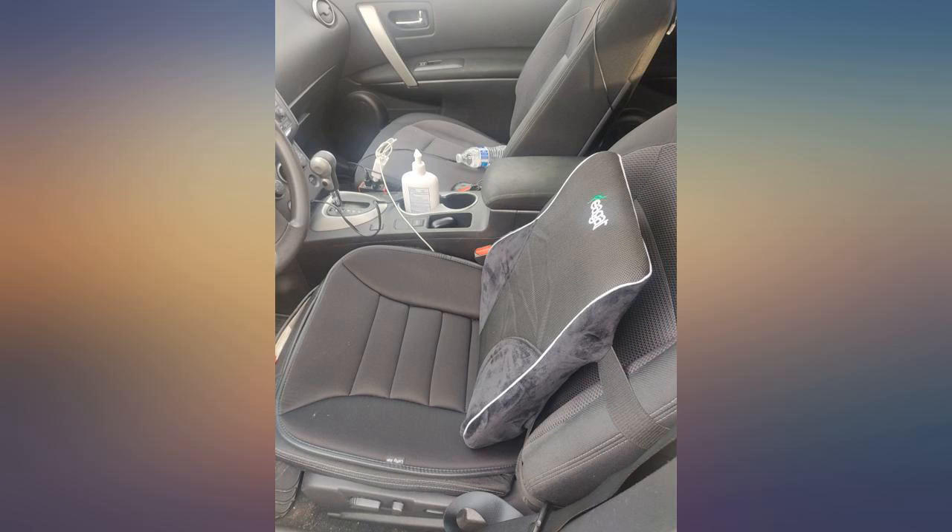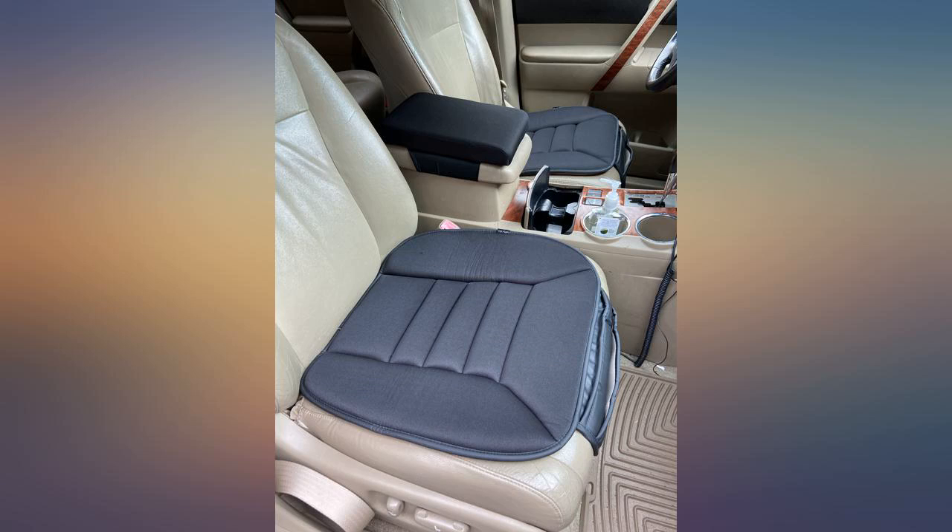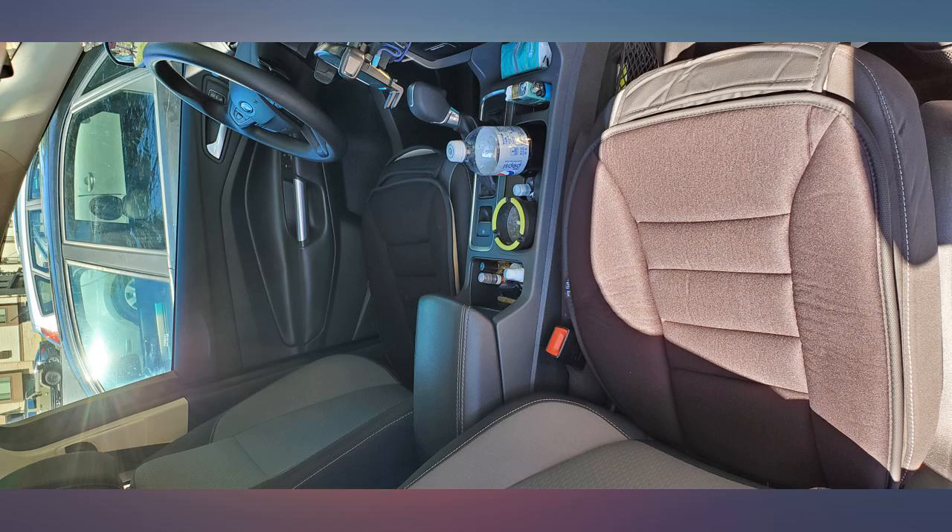So nice. Material, craftsmanship, and size are excellent. Thanks for a quality product at an affordable price. I got one for each front seat and will consider a rear seat purchase in the future.